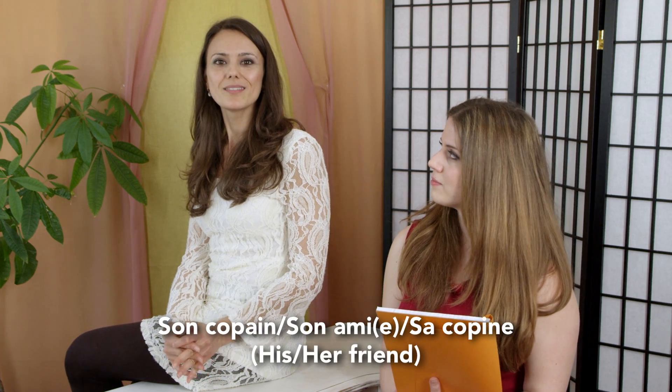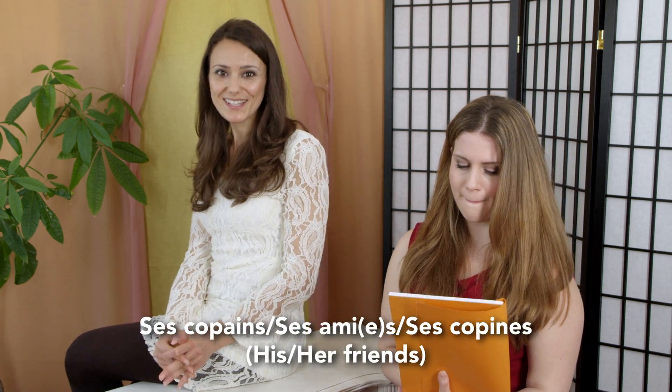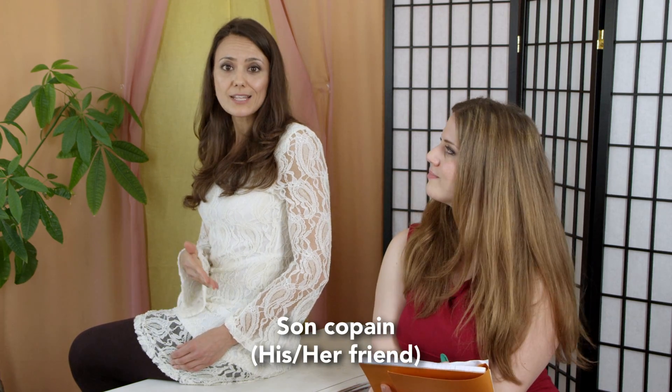So do the rules also apply to his and her? Yes, luckily they do. So we'll say son copain, son ami, sa copine, ses copains, ses amis, ses copines. But careful here, because in French there's no distinction between the possessive adjectives his and her. Only the context will determine whether we're referring to his or her belongings. In other words, son copain can mean both his or her friend.